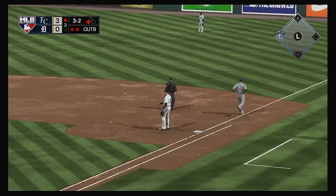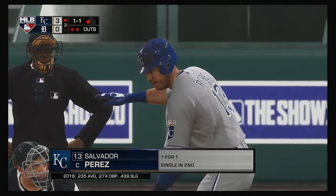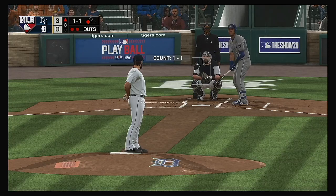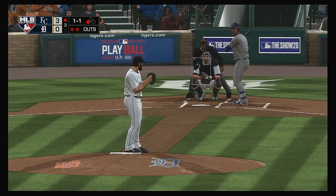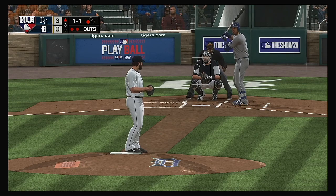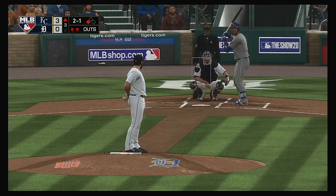The tag gets him, but they do play to run on the play. Two away here in the Kansas City third. Up next, the former World Series hero Salvador Perez. The 1-1 pitch — no offer on that one. Two balls and a strike.